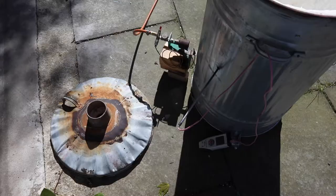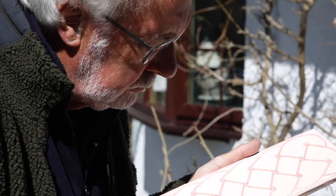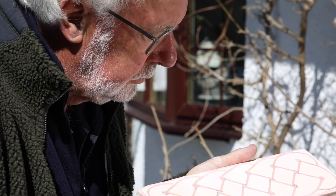The studio is in George's garage, but the firing is done out of doors. There's always a final tidy before the piece is fired.